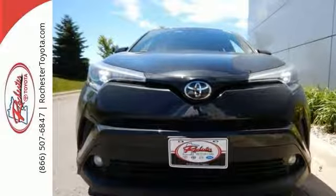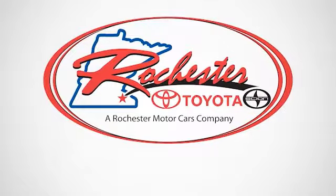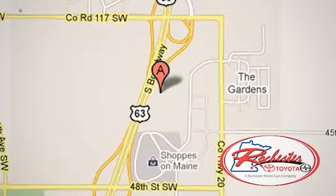Come on in for your test drive today. Experience the difference at Rochester Toyota Scion. We're conveniently located between 40th Street and 48th Street, Southeast on Highway 63 South in Rochester, Minnesota.